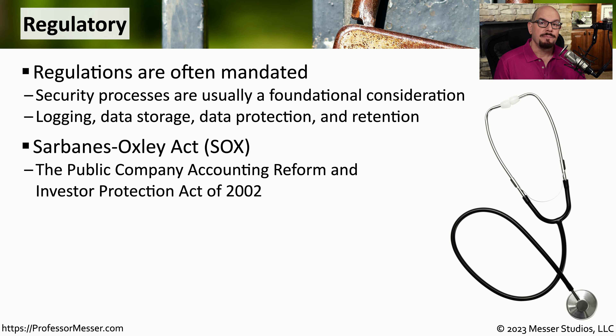One regulation that many organizations are mandated to follow is Sarbanes-Oxley, abbreviated as SOX. This is officially the Public Company Accounting Reform and Investor Protection Act of 2002, and it focuses on the finances associated with an organization.